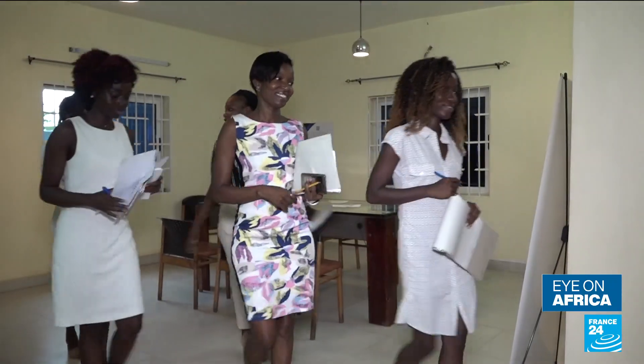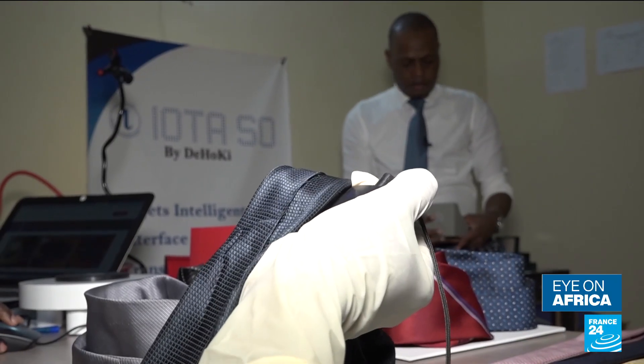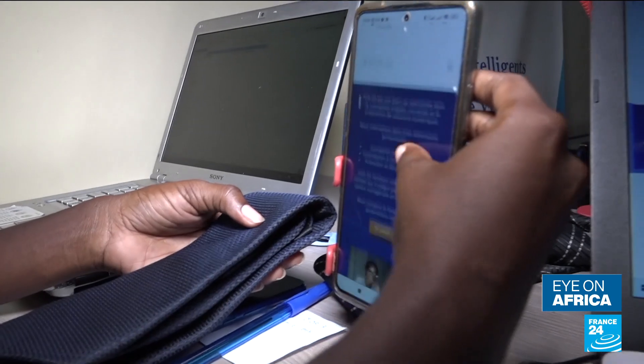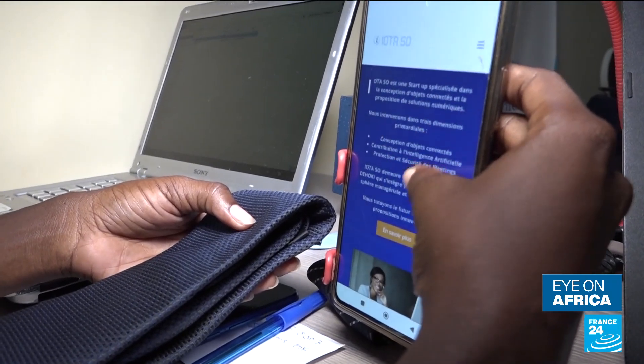Delano Kiki, a former financier, created the startup Iota So last year. The company is the first to take the technology used in contactless payment cards and apply it to everyday objects for data transfer.